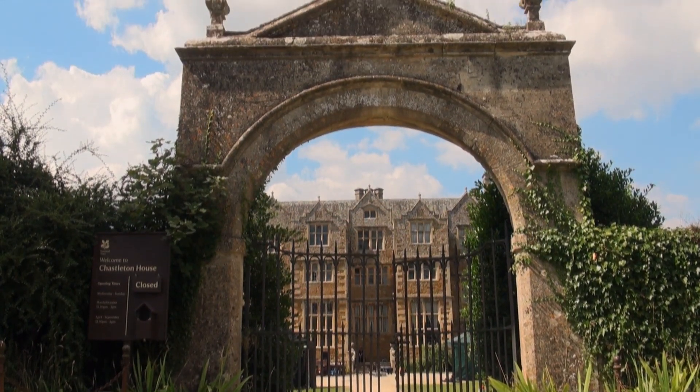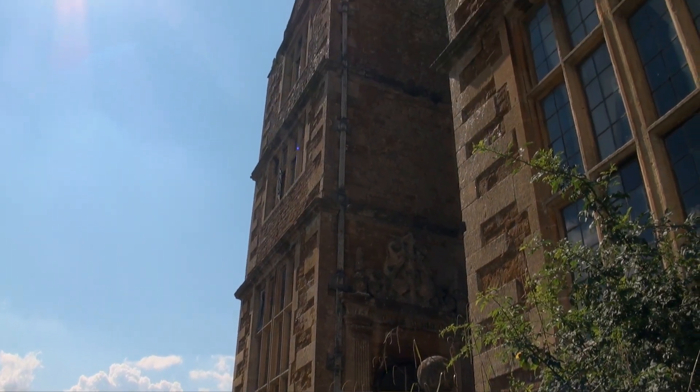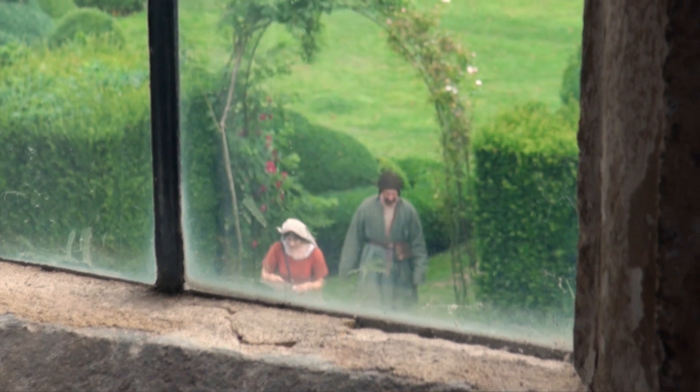We're filming in, I think, six National Trust properties. From a production design point of view, it is 500 years old and feels 500 years old and looks 500 years old. Whereas if you're building sets three or four weeks before you film, however much distressing you do, it's difficult to give it that lived-in feel that feels authentic.